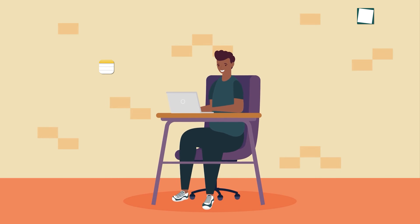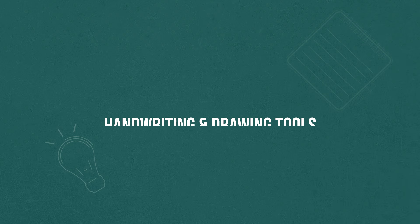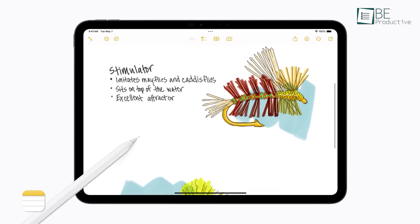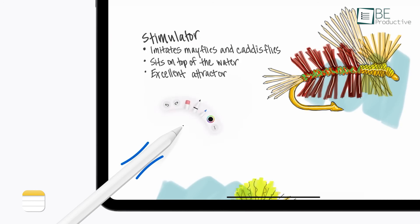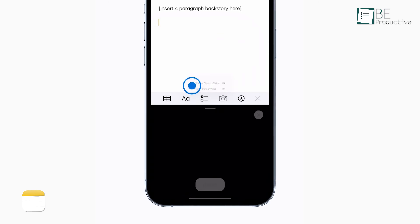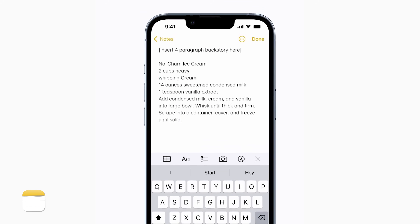When it comes to features, both Apple Notes and Microsoft OneNote shine in different areas. Apple Notes excels with its handwriting and drawing tools, especially when paired with the Apple Pencil. You can easily draw diagrams, take handwritten notes, or create sketches. What makes it even better is its ability to convert handwritten text into searchable text. This feature is fantastic for students or creative professionals who often rely on visuals or handwritten annotations.